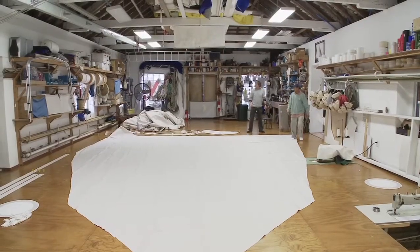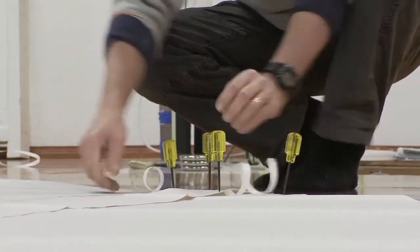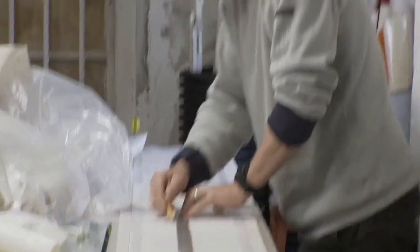One of the keys to making a good sail is to understand how wind works around objects. To be a good sailmaker, you also have to be a good sailor. You have to understand what you're making and how it works.